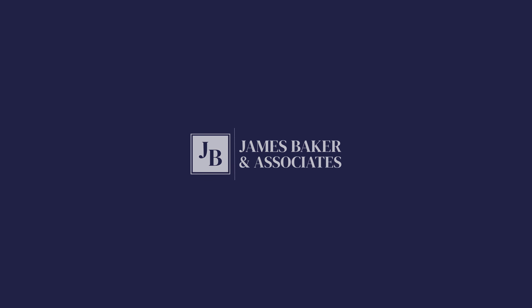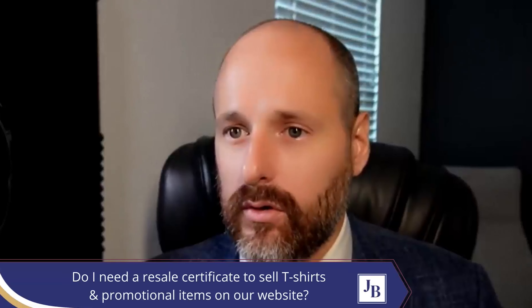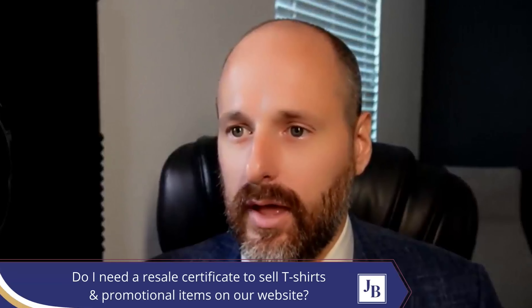Hi, I'm James Baker, founder of James Baker and Associates and International Tax Expert and entrepreneur. This clip you're about to see is from our last Ask Me Anything. If you want to ask me some questions, I come on live Wednesdays and Thursdays as much as I can. You can join with the link in the description below. I'd love to see you there, but let's get to the clip.